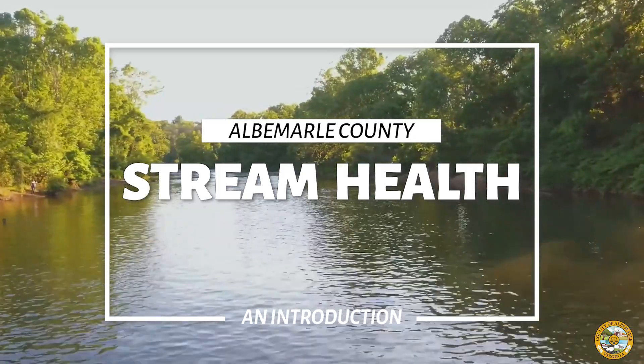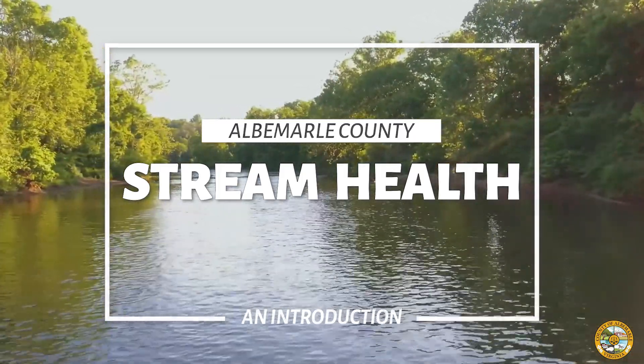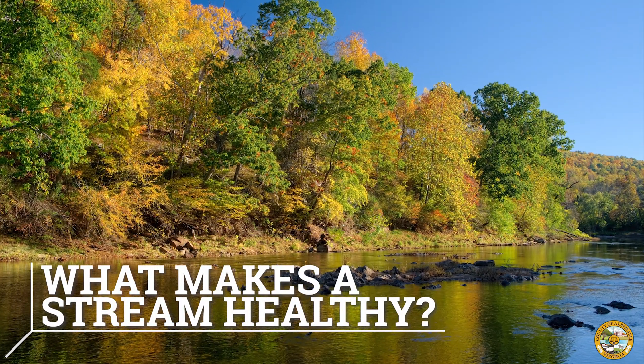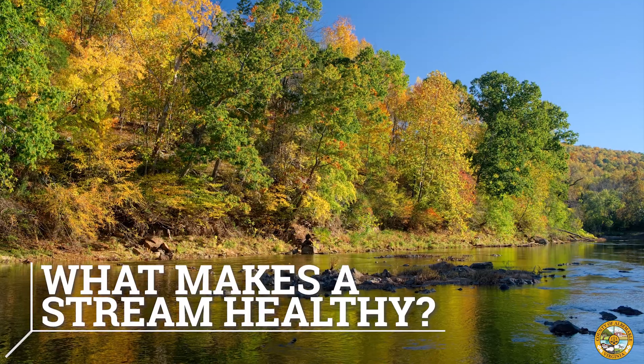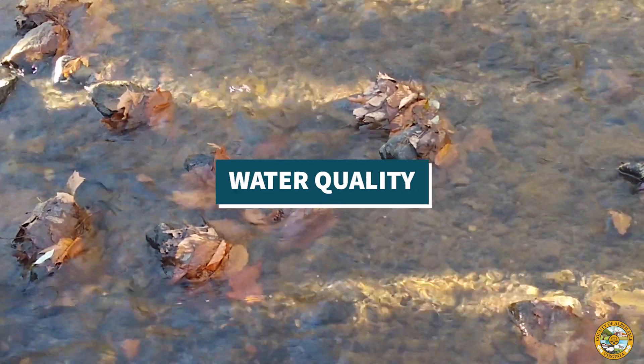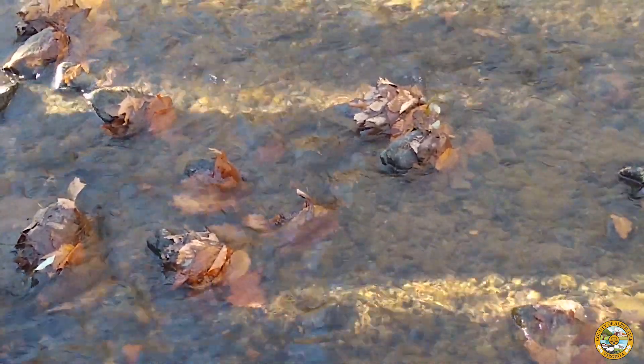Welcome to Albemarle County's Introduction to Stream Health. Healthy streams are low in pollutants. Excess sediment and bacteria are the most common forms of pollution found in Albemarle County's streams.